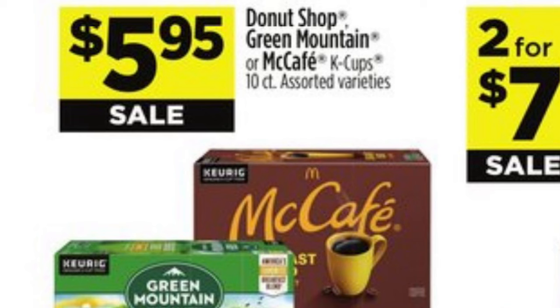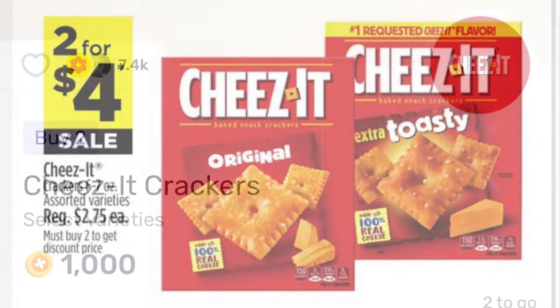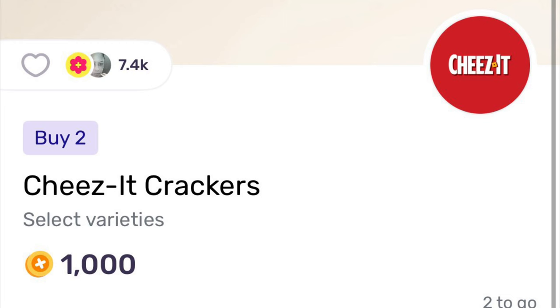We've got Donut Shop, Green Mountain Coffee, and McCafe K-cups for $5.95 this week. We have the Clover Valley brand two for seven. The teas are going to be two for four dollars this week. Fetch is going to give us 1,000 points when we buy two — just make sure that you read the fine print and that you pick the right size box.